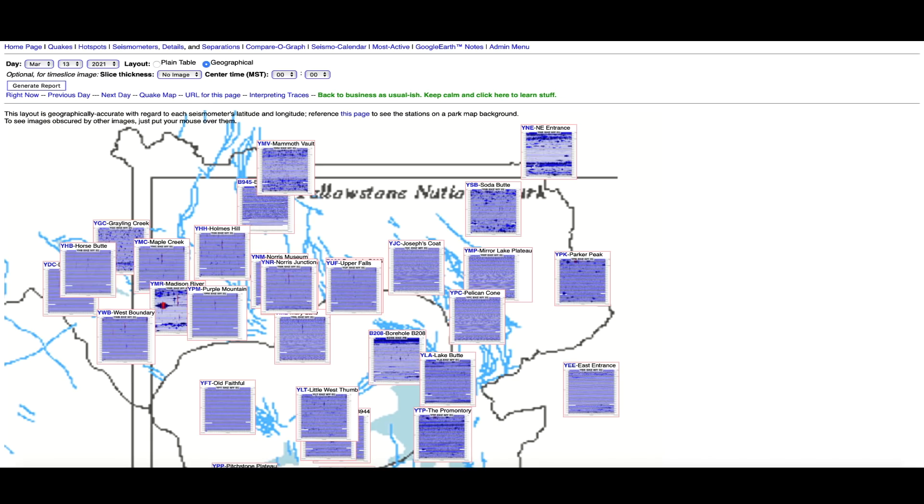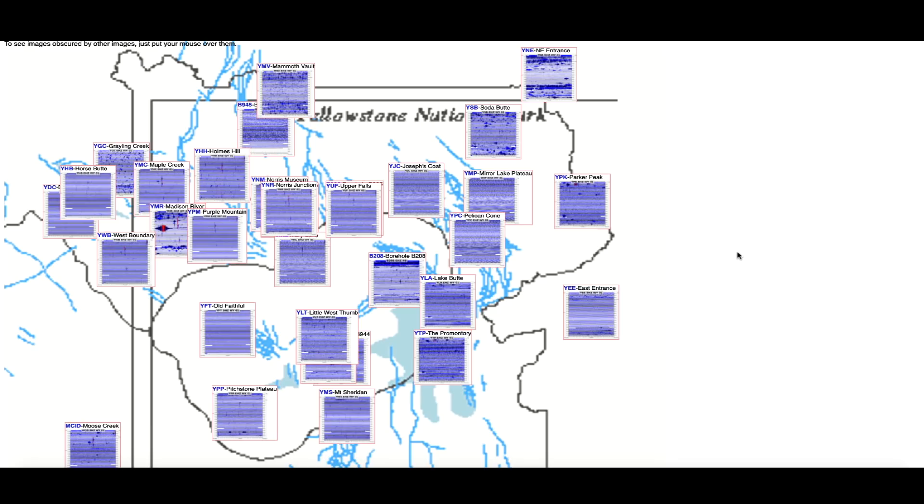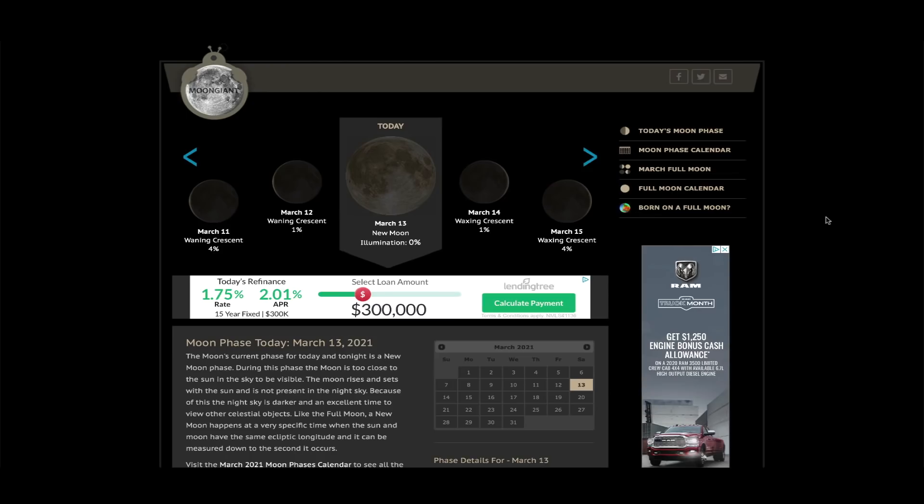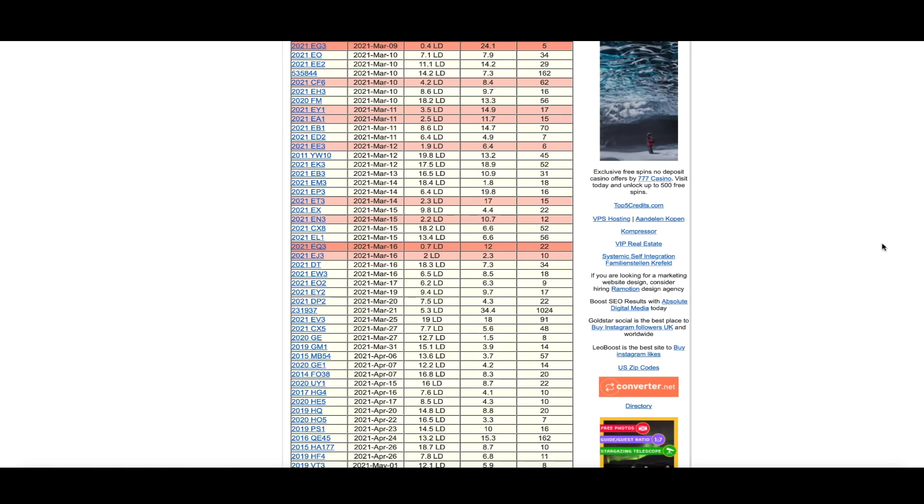I've been over to the Yellowstone supervolcano caldera looking at the seismographs that monitor the mighty supervolcano, and there have been no updates for a couple of days — the seismographs look exactly like they did yesterday. Not sure what's going on over there, but the graphs have not been updated since March 11th. Today's moon phase over at moongiant.com: zero percent illumination — today is the new moon day, March 13th of 2021.